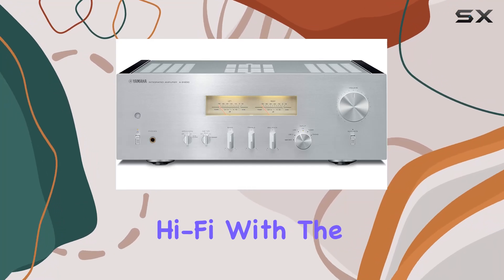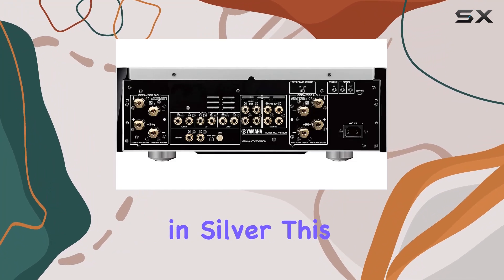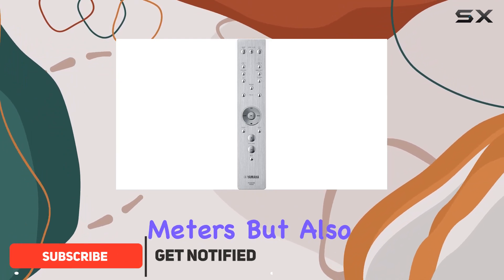Step into the golden era of hi-fi with the Yamaha AS-1200 SL integrated amplifier in silver. This audio powerhouse not only pays homage to the nostalgic hi-fi era with its gorgeous level meters, but also packs a punch with high quality components for an exceptional musical experience.